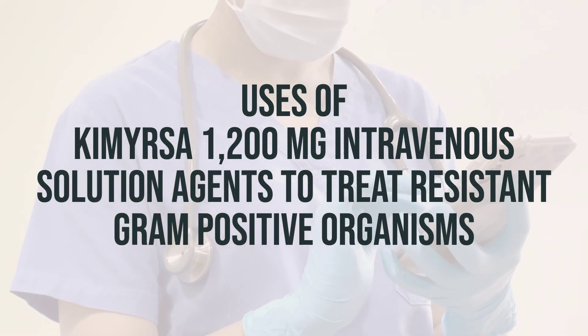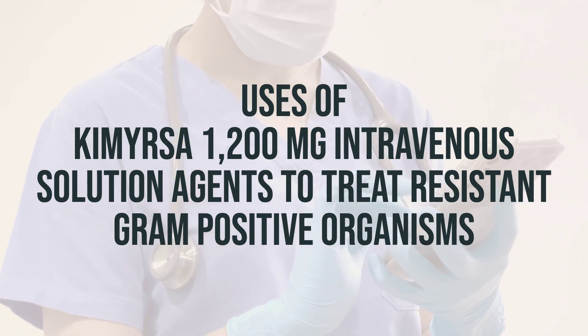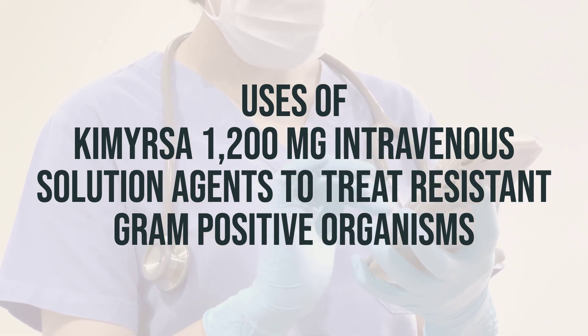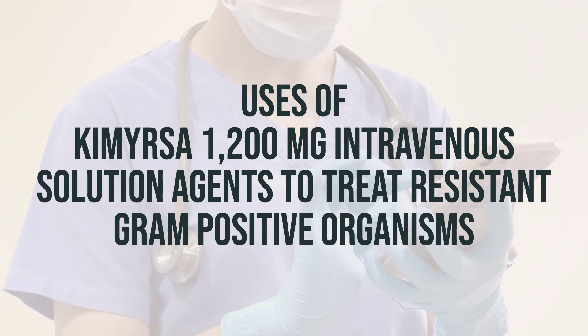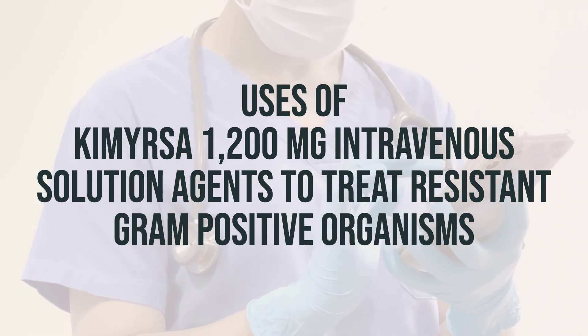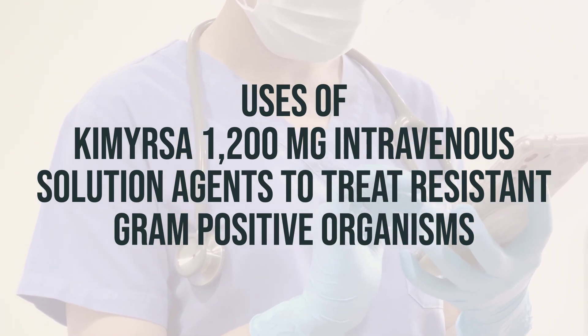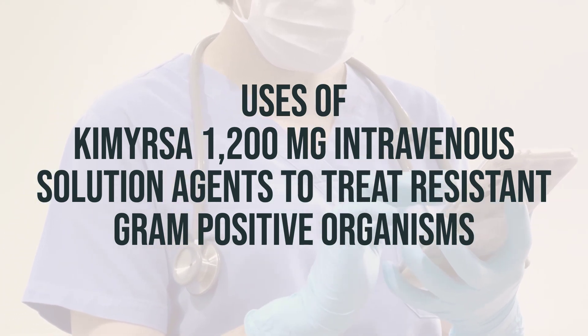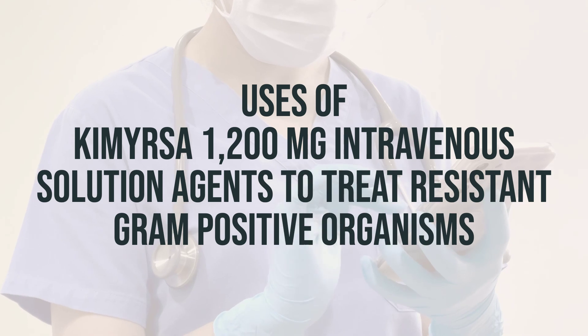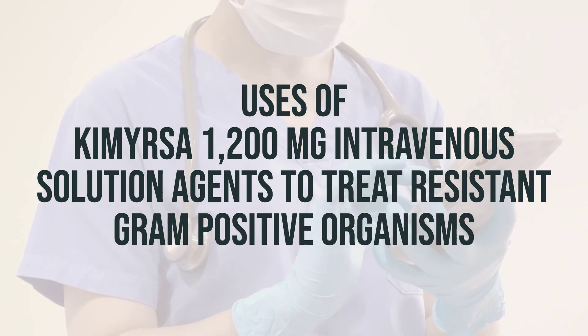This medication is used to treat severe bacterial infections of the skin. It works by preventing the bacteria from growing. It is administered intravenously and is typically used in the hospital setting. The daily dosage and timing will be determined by a healthcare professional based on the specific infection being treated. Be sure to follow your healthcare provider's instructions for the best results.